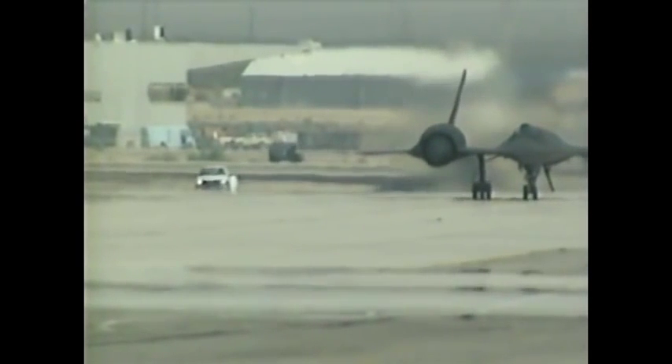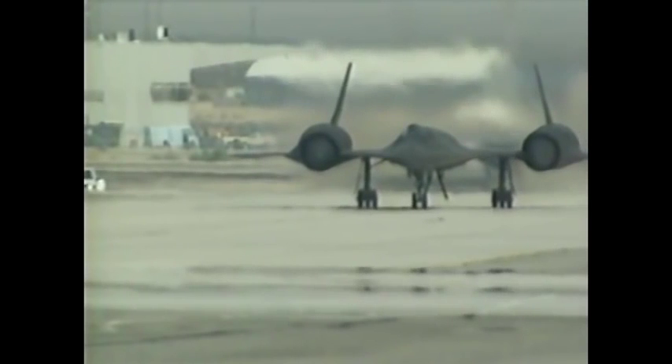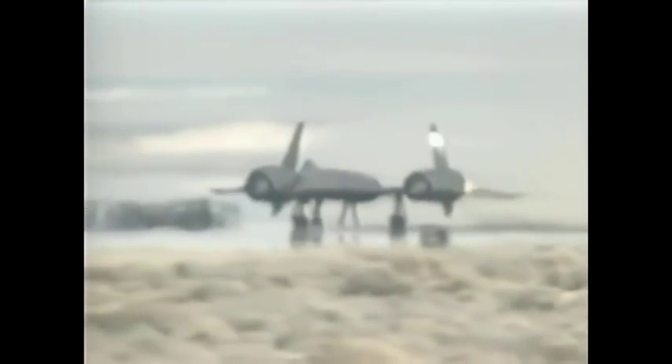The temperature inside the engines is 3,400 degrees Fahrenheit, and the air boils at 200 degrees for 3,000 feet behind its huge engines, which speed the plane through the air at over 2,000 miles an hour.